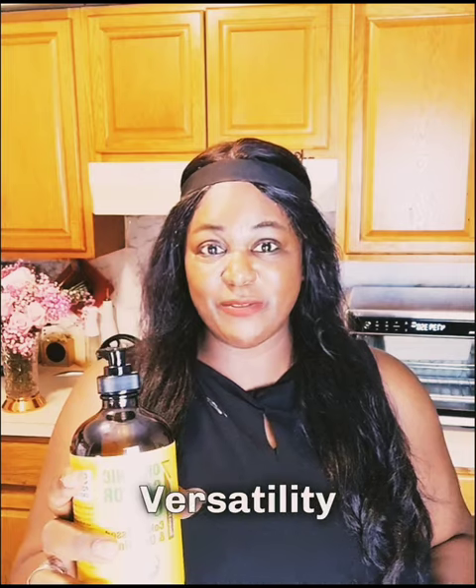Castor oil is like a magic potion with its versatility. So today I want to share with you at least five things that you can use this for.